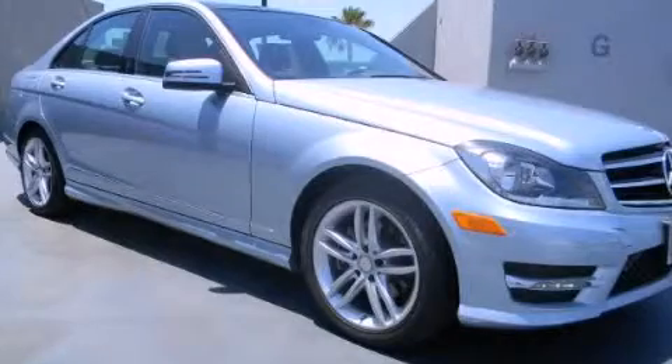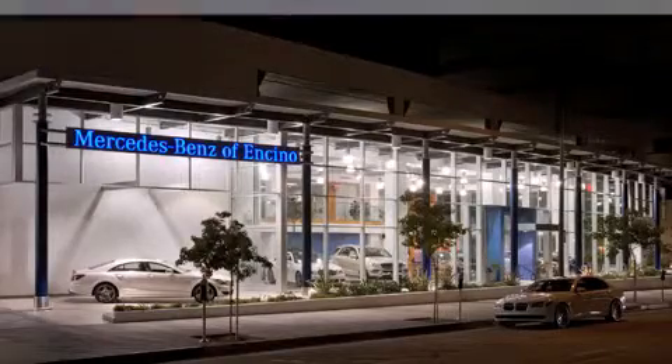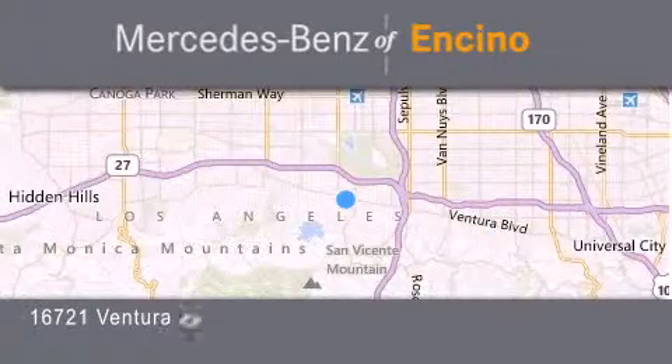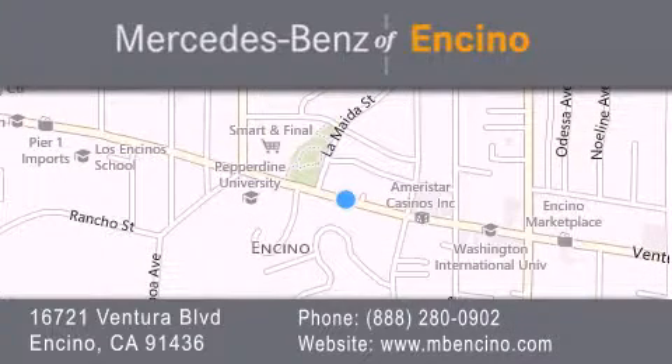Call now to find out how you can own this breathtaking vehicle. Mercedes-Benz of Encino is located at 16721 Ventura Boulevard in Encino. Stop by our dealership or visit us at www.mbencino.com. Our goal is to exceed all of your expectations to ensure that you will return for future visits.